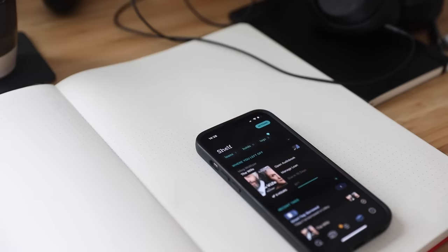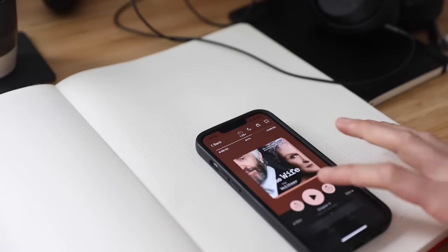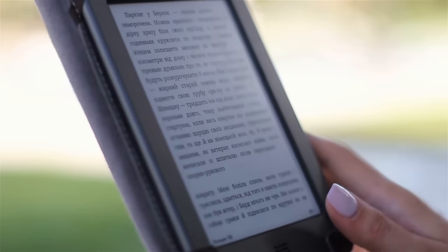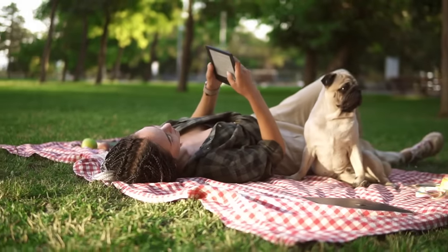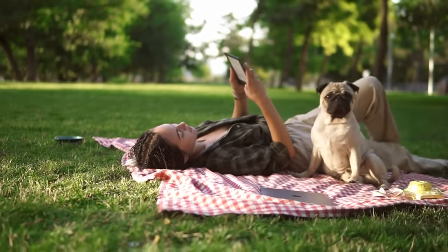The same can be said for downloading the app Libby. This is free and connects you to your local library, giving you access to thousands of free audiobooks, magazines, and regular books. Although I love the feel of real books, being able to rent books from my library straight to my e-reader has allowed me to rent additional books when I finish one whilst on holiday, and also return ones early that I didn't particularly like.